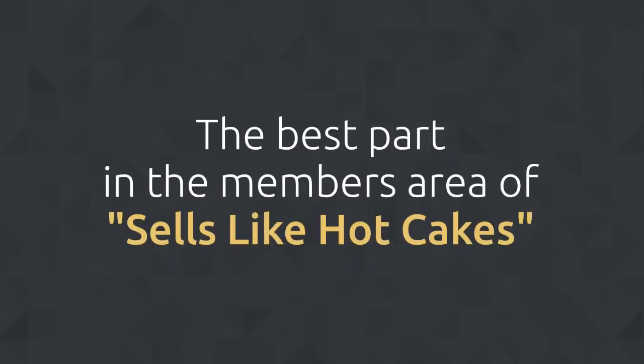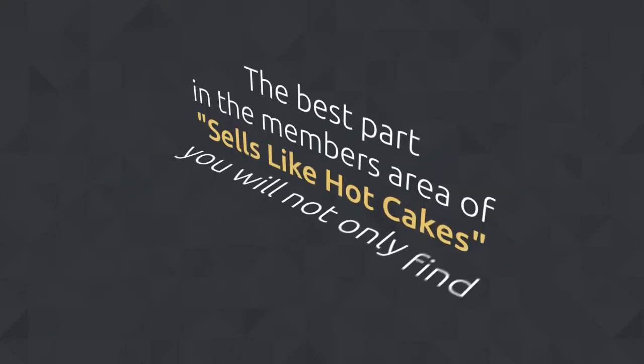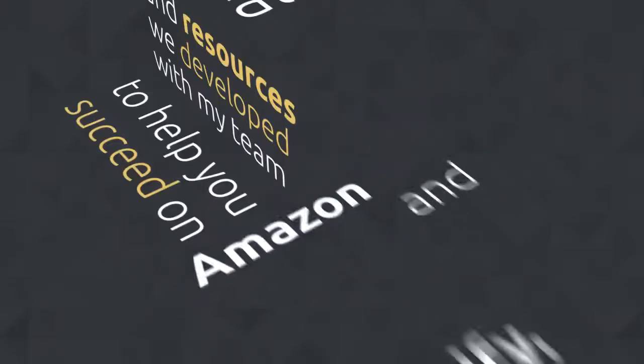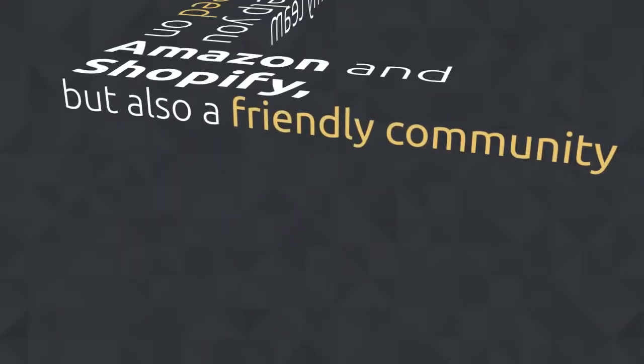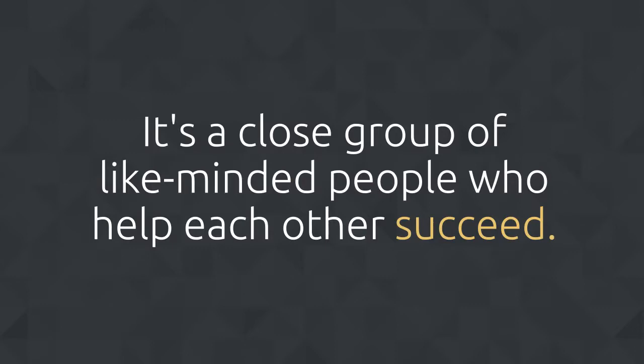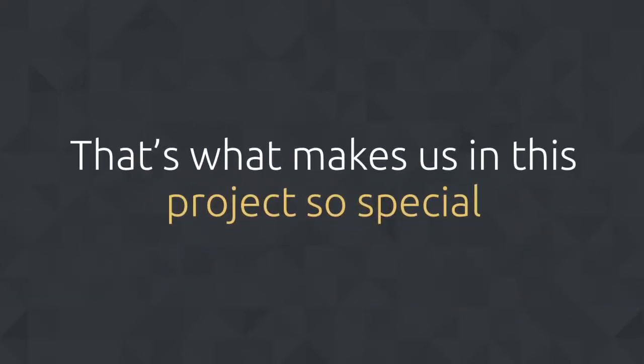In the members area of Sells Like Hotcakes, you will find not only all the tools and resources my team developed to help you succeed on Amazon and Shopify, but also a friendly community of experts who are there to help you and answer all your questions. It's a close group of like-minded people who will help each other succeed.